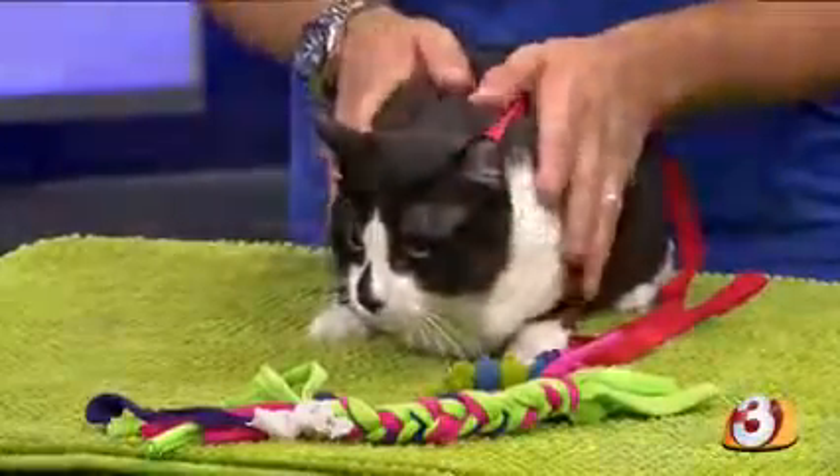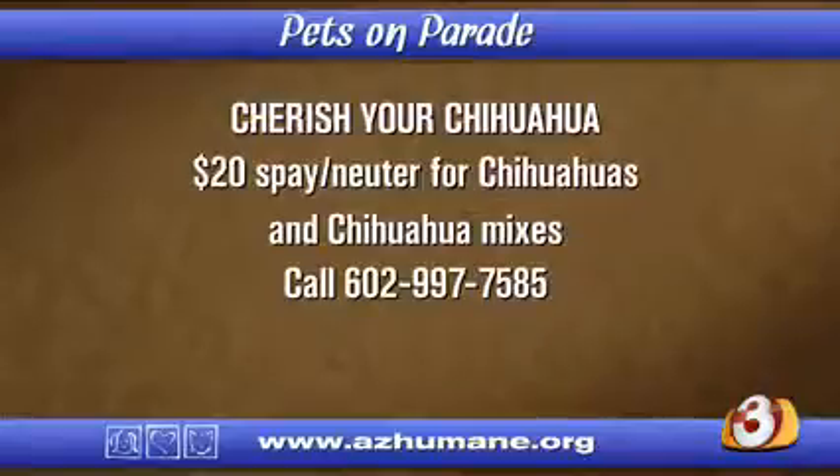Thanks to PetSmart Charities, both of our public veterinary clinics will be offering $20 spay and neuter surgeries for all Chihuahuas and Chihuahua mixes throughout the month of August. Call the number on your screen and mention Charities your Chihuahua when you call to make your appointment.